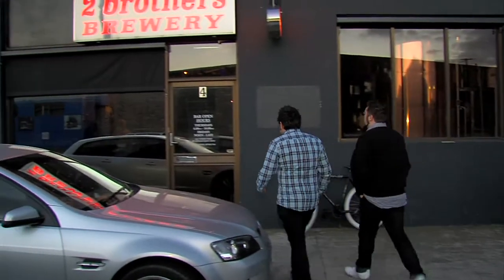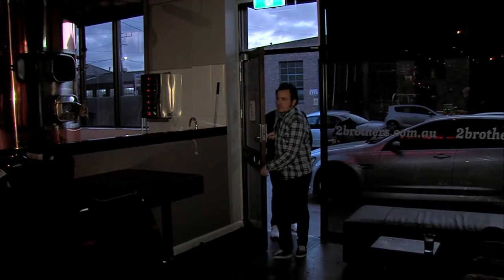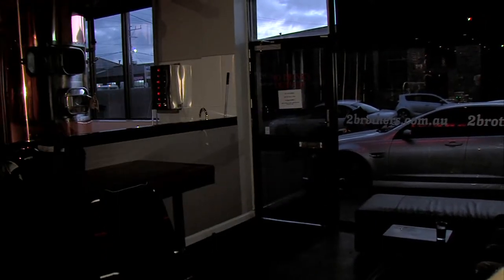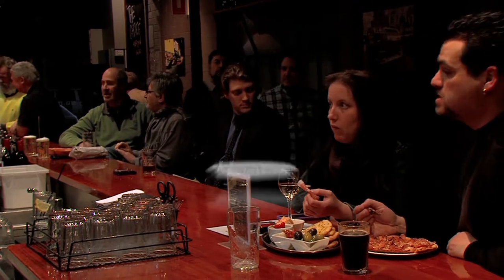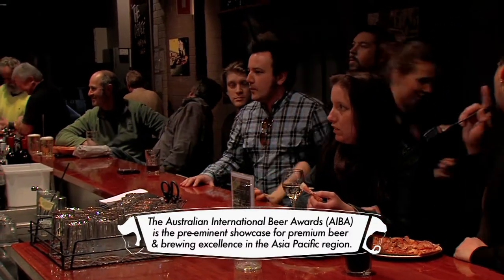The last thing you'd expect to find in an outer suburban industrial estate in Melbourne is a brewhouse pub thriving in the local economy. Do they make good beer though? Well, they've won quite a few awards at the AIBA in recent years, so I'd say they do. In that case, let there be beer.